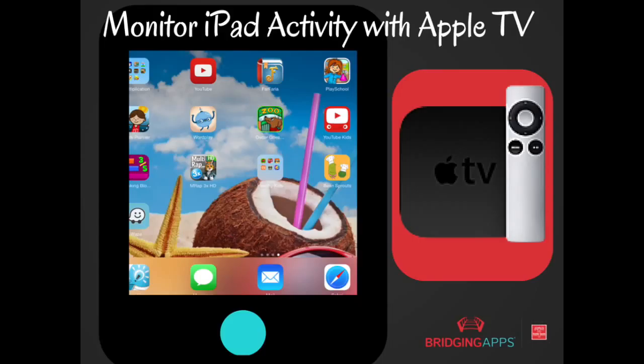Do you have an Apple TV and are looking for another way to use it? Try monitoring your child's iPad activity by using AirPlay technology to mirror your child's iPad or device's screen. By doing this you can be downstairs in the kitchen preparing their lunch while they're upstairs, and you can see exactly what they're doing even if they're in another room of the house.